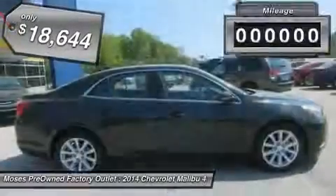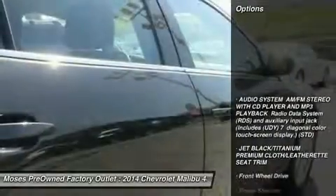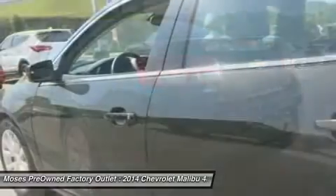And it has passed a rigorous safety inspection performed by a certified technician. Put down the mouse, because this 2014 Chevrolet Malibu is the car you've been looking for. You simply can't beat a Chevrolet product. Don't miss your chance to save big at Moses Factory Outlet.